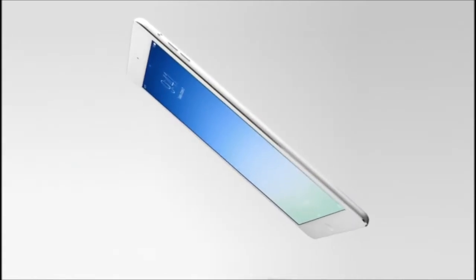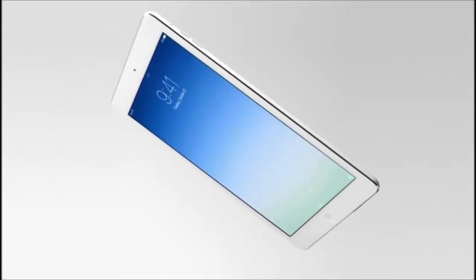But if we can overcome these challenges, we can make something without compromising. iPad Air is just 7.5mm thin and weighs only one pound.